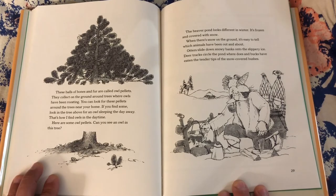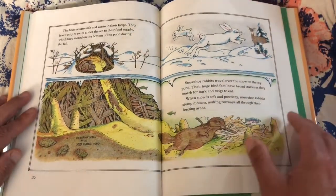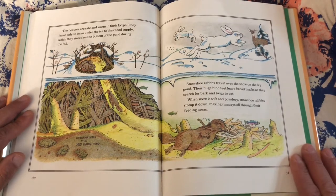The beaver pond looks different in winter — it's frozen and covered with snow. When there's snow on the ground, it's easy to tell which animals have been out and about. Otters slide down snowy banks into the slippery ice. Deer tracks circle the pond where does and bucks have been eating the tender tips of the snow-covered bushes. The beavers are safe and warm in their lodge — they leave only to swim under the ice to their food supply, stored on the bottom of the pond during fall. Snowshoe rabbits travel over the snow on the icy pond. Their huge hind feet leave broad tracks as they search for bark and twigs to eat. When snow is soft and powdery, snowshoe rabbits stomp it down, making runways all through their feeding areas.